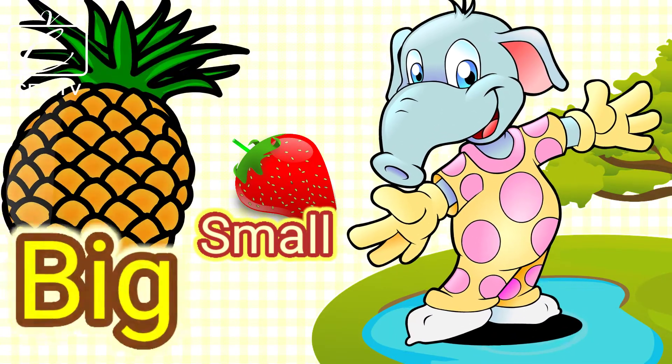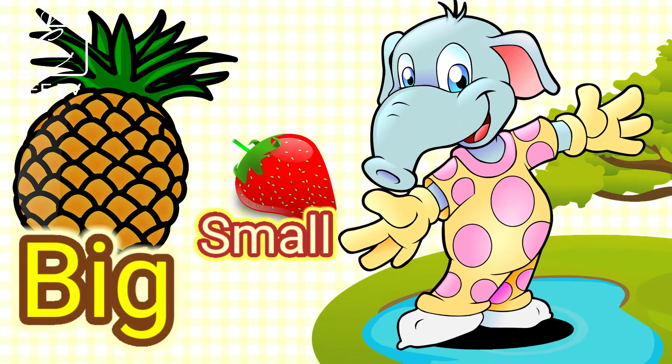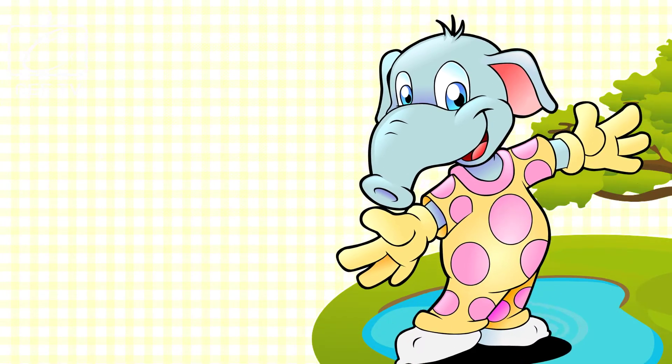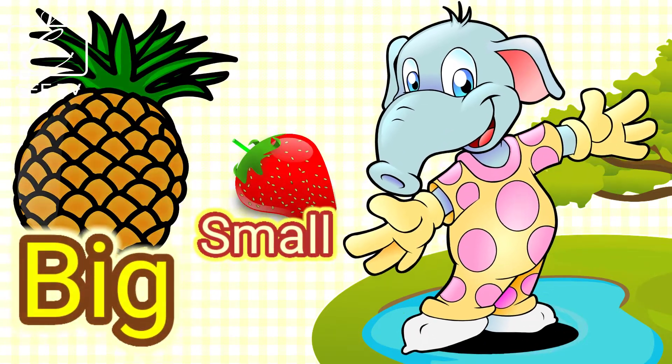The pineapple is big and the strawberry is small. Today, we will compare more objects based on their sizes. We will identify big and small objects.